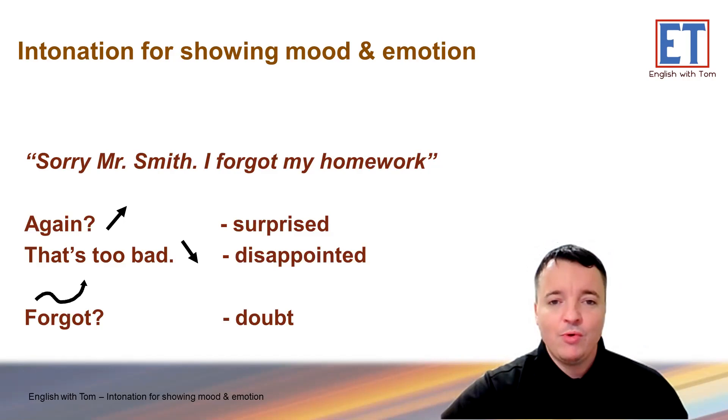Have a practice with a partner. Make some sentences like this and read them to your partner. Your partner reacts with a rising intonation or falling intonation.